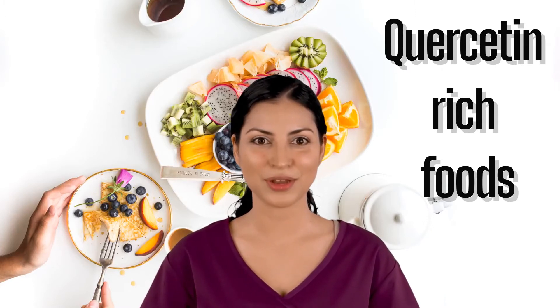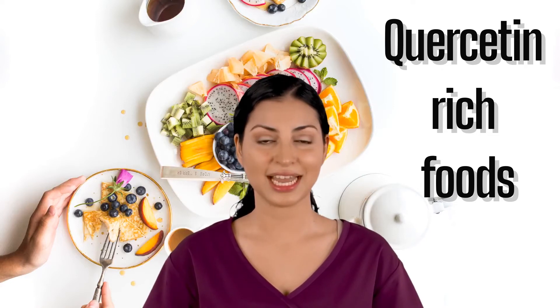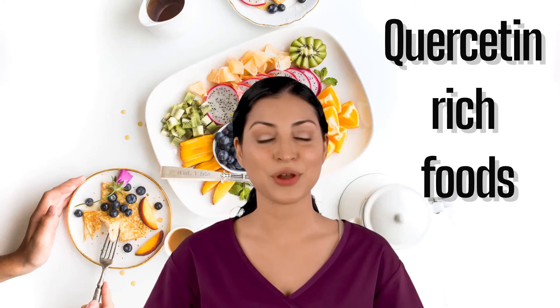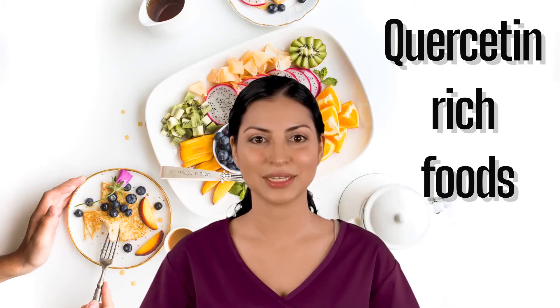Barleygrass. Barleygrass is a type of grass that has been used to treat many illnesses including cancer. It is also an excellent source of quercetin. Barleygrass has chlorophyll, which helps fight toxins in the body, and boost immunity levels.